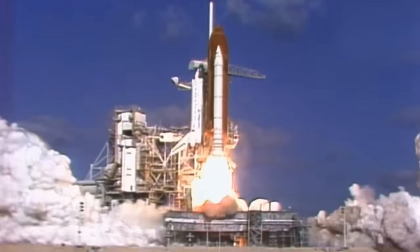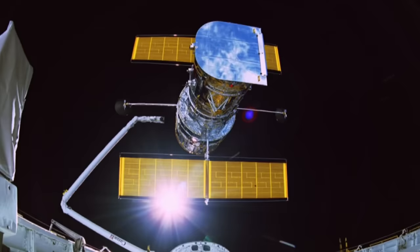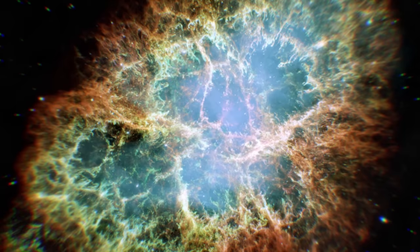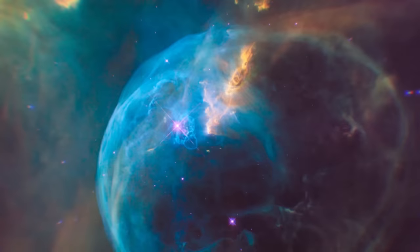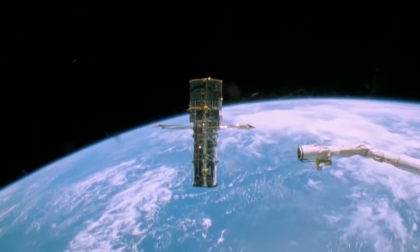On the 24th of April 1990, Space Shuttle Discovery launched the Hubble Telescope into orbit. This was an exciting time for space exploration, as Hubble promised to produce mind-boggling images showing us an early view into our universe. After 30 years of service, Hubble has done exactly that.